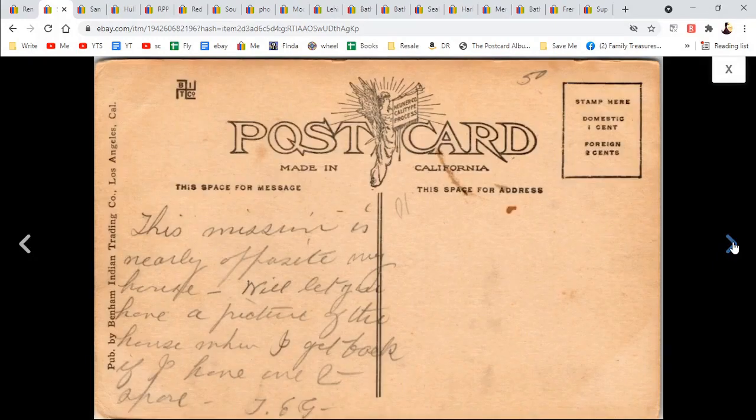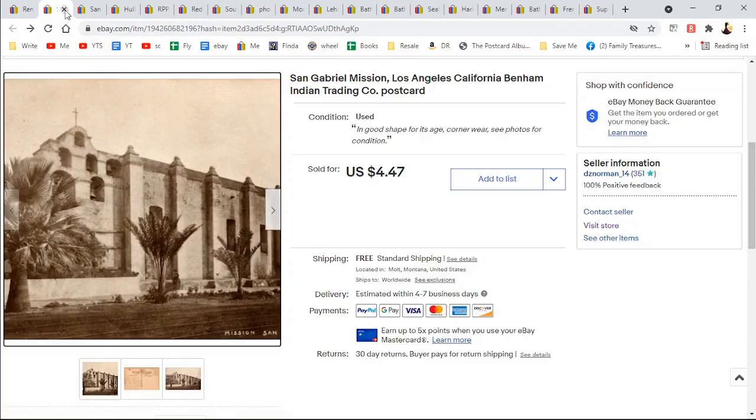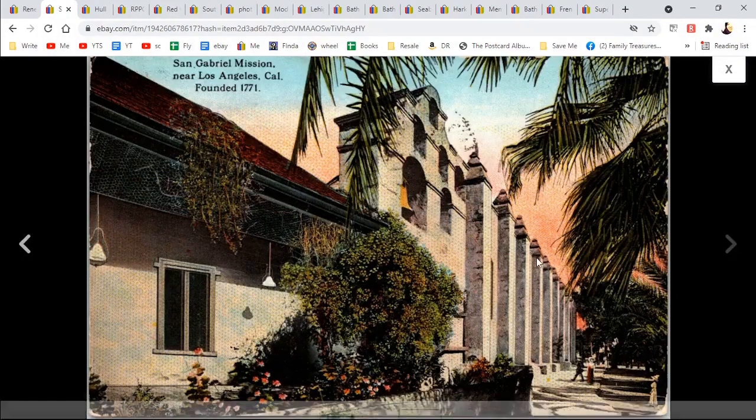I sold 69 items this month and four of them were not postcards — 65 were, just in case you're curious. There is a mission — this is an old lithograph postcard — $4.47. There's probably a few of those out there. Here's another one, also $4.47, that facade again.